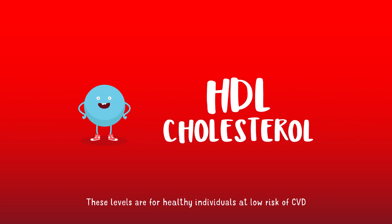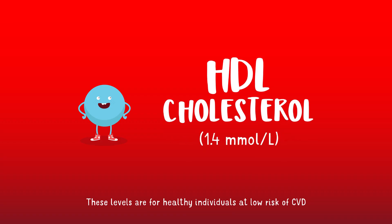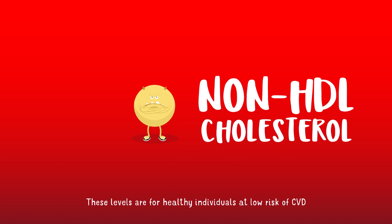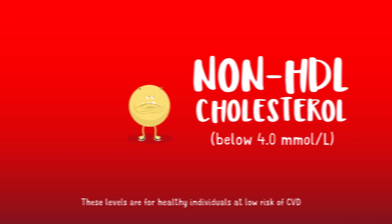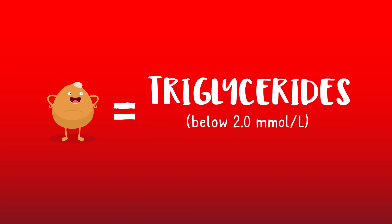Men should aim for an HDL cholesterol above 1.0 millimoles per litre, and women should aim for an HDL cholesterol above 1.2 millimoles per litre — levels up to 1.4 millimoles per litre are thought to offer best protection. Your non-HDL cholesterol is your total cholesterol minus your HDL cholesterol — it's all the bad cholesterol added together, including your LDL. Ideally it should be below 4 millimoles per litre, but the lower the better. Ideally your triglyceride level without fasting should be below 2 millimoles per litre.